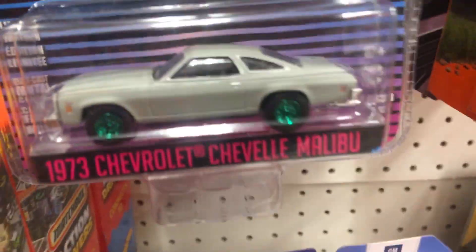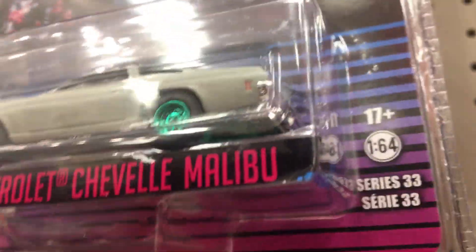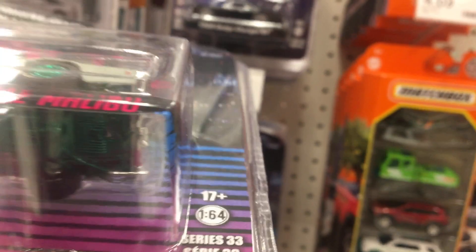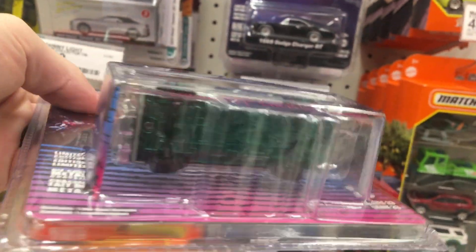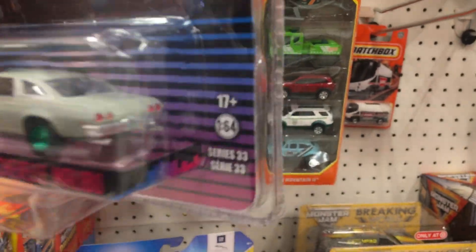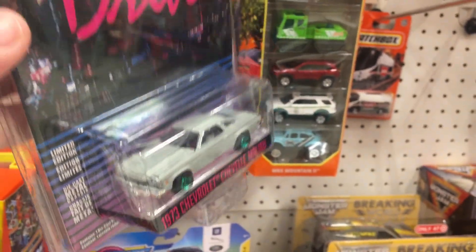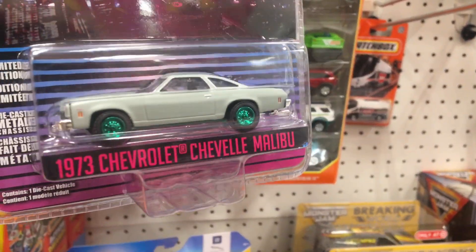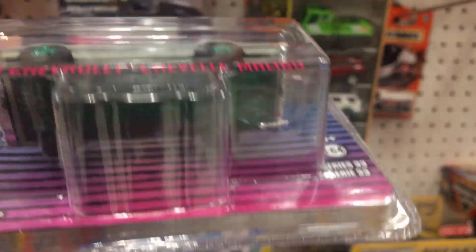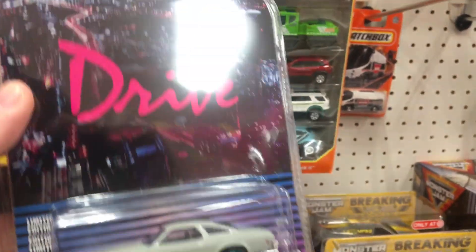That in fact is a Green Machine — check it out. Let me take it off the peg. Really hard to see sometimes with the glare, but there you go. That's what we're talking about right there. I do wish on these chases that they would actually make the car look better — in my opinion, green wheels on this doesn't make it look better. It's just the status of knowing it's a Green Machine and a chase.